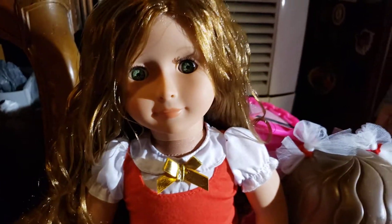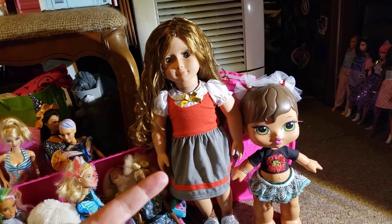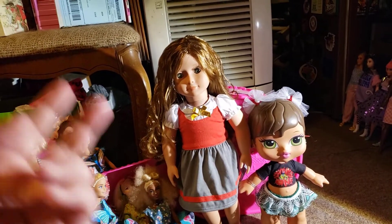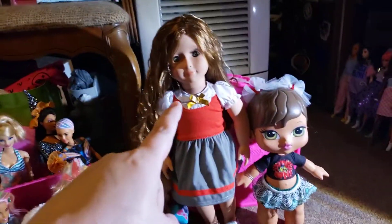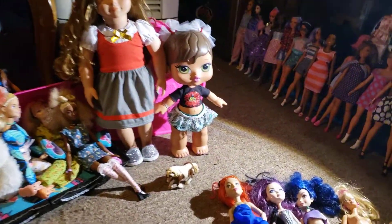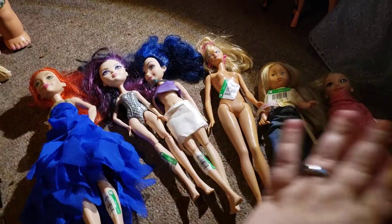It doesn't really bother me that much. I was thinking I didn't have one of this type of doll. I know I have Our Generation and similar life-size dolls up here, but I think I do have a similar generation doll that I got. So today these are the dolls that I found.